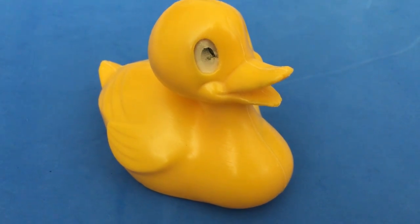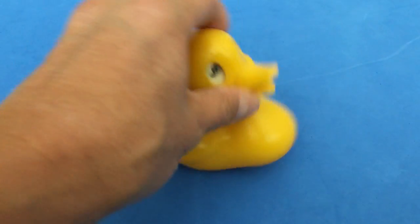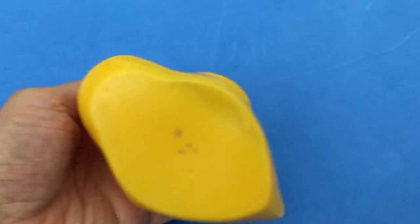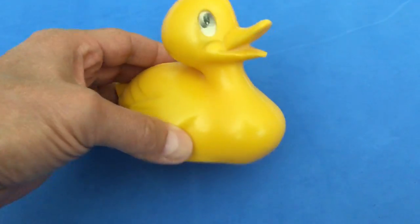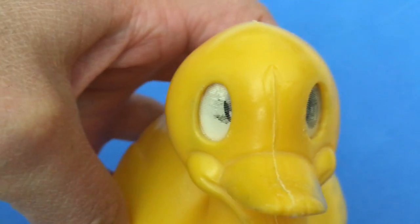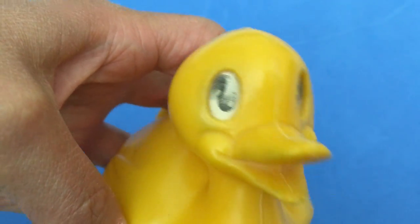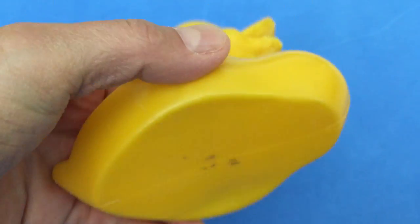Today we're looking at a vintage plastic rubber ducky — a classic item you would find in a bathtub. This is circa the mid-1970s. You can see its eyes; they move as you move it around. There are no markings on it as to the company that produced it.